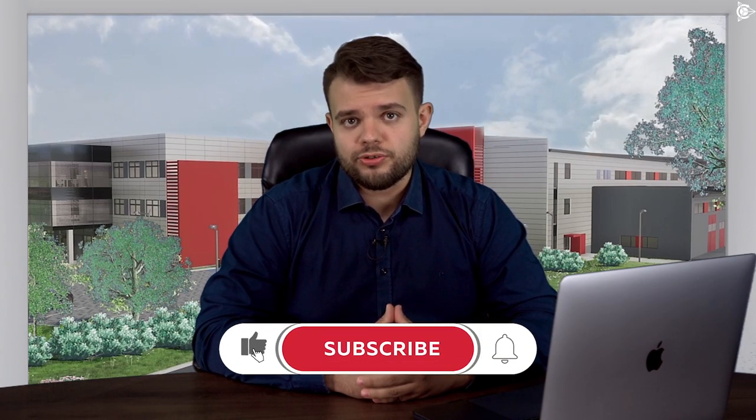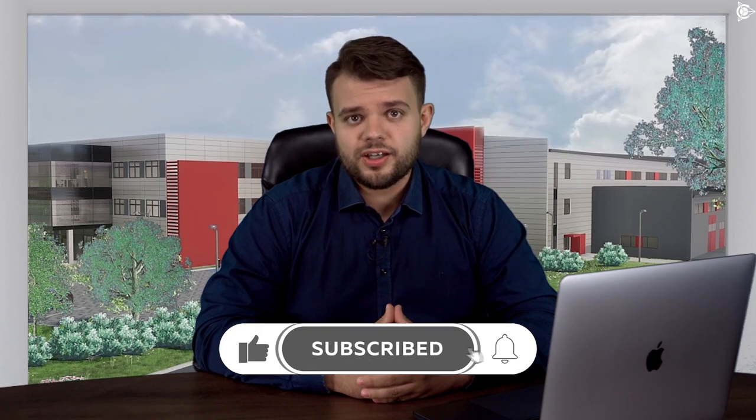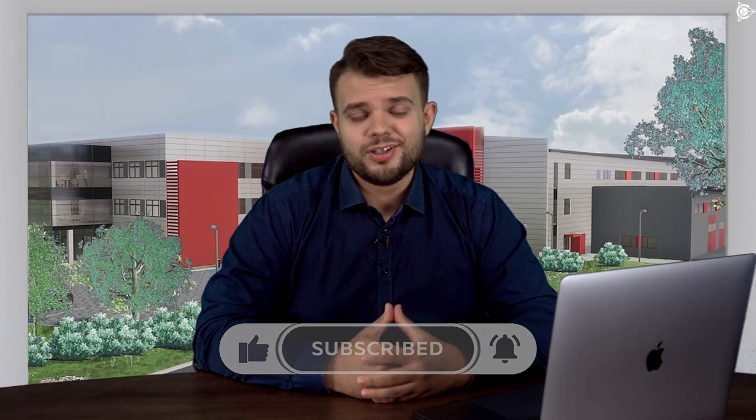I am Aleksandr Soudreff. Subscribe to the channel, hit the like button, share this video with your friends, and see you again!